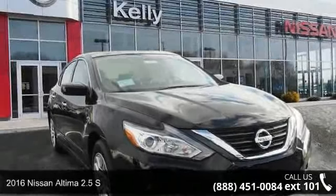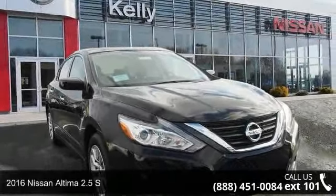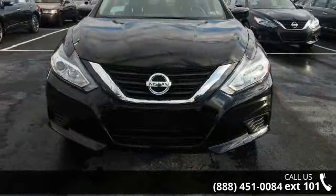Presenting the 2016 Nissan Altima. This may be the set of wheels you've been looking for. Enjoy these notable features: